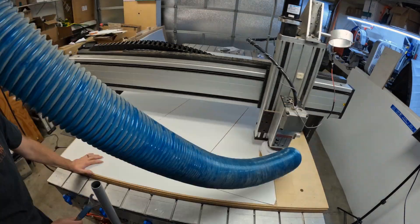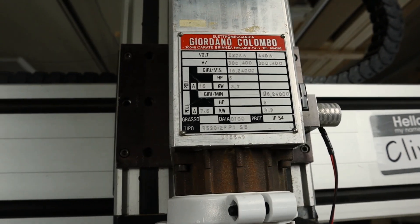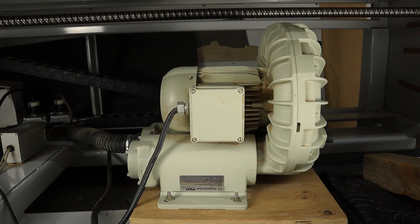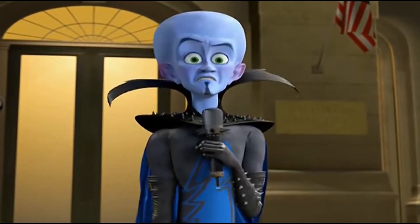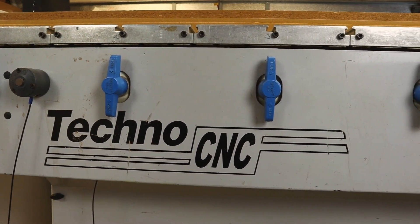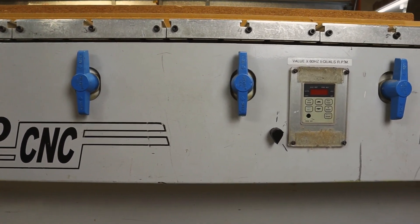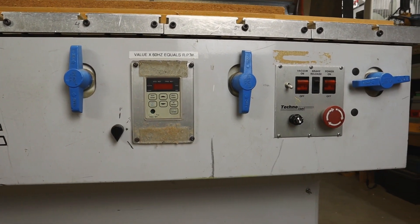He has a five by eight foot cutting area, five horsepower manual tool change spindle, and a five horsepower vacuum blower to power the vacuum table. The vacuum table actually has six zones. The spindle and blower are powered from 240 volts single phase AC and are driven by variable frequency drives, while the controller and servo motors are powered from a standard 120 volt AC plug.